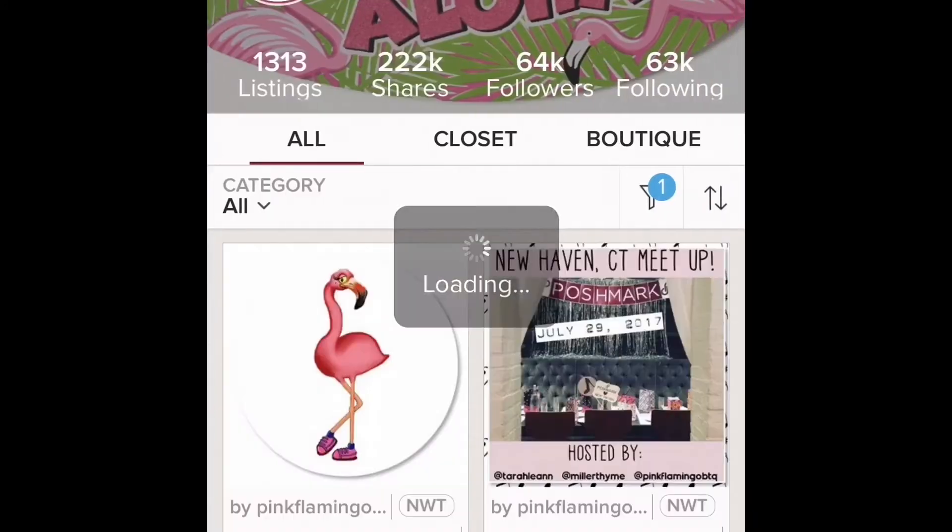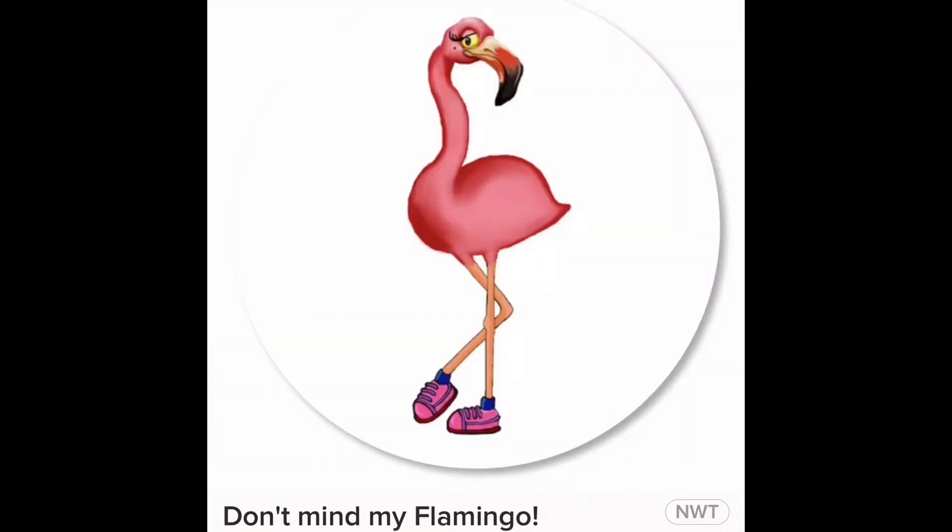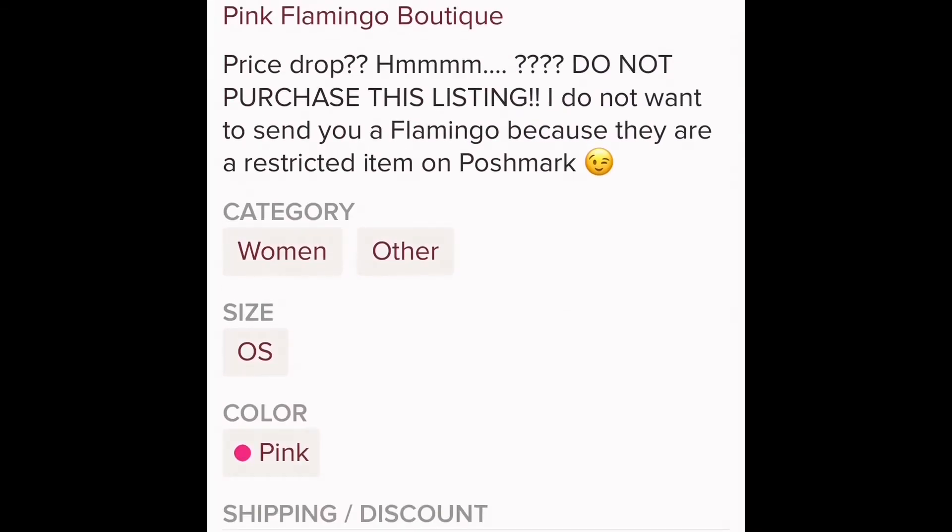I'm going to open up the app. I made this listing just for us — I didn't want to price drop one of my active listings and have somebody who had bookmarked it get a price drop notification. So I just made this one. Don't mind my flamingo — got a little silly with it! As you can see, my flamingo listing is at $100.